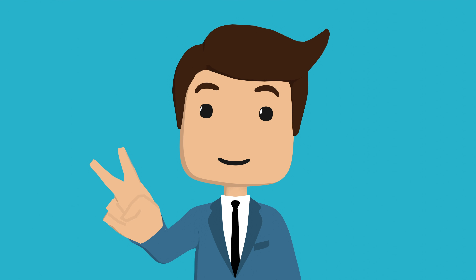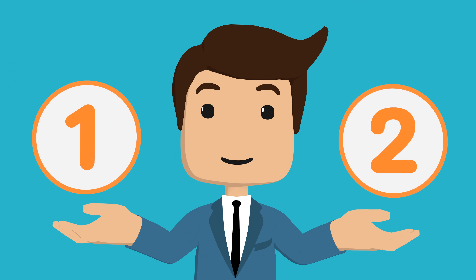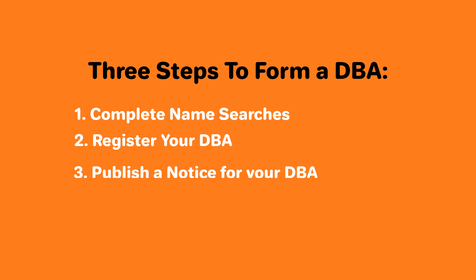There are two ways to form a DBA. You can do it yourself, or you can hire a service to do it for you. Let's take a look at both options and help you decide how to go about forming your own DBA. If you want to save money, you can form a DBA on your own. Let's take a look at the steps to forming a DBA in Georgia on your own.